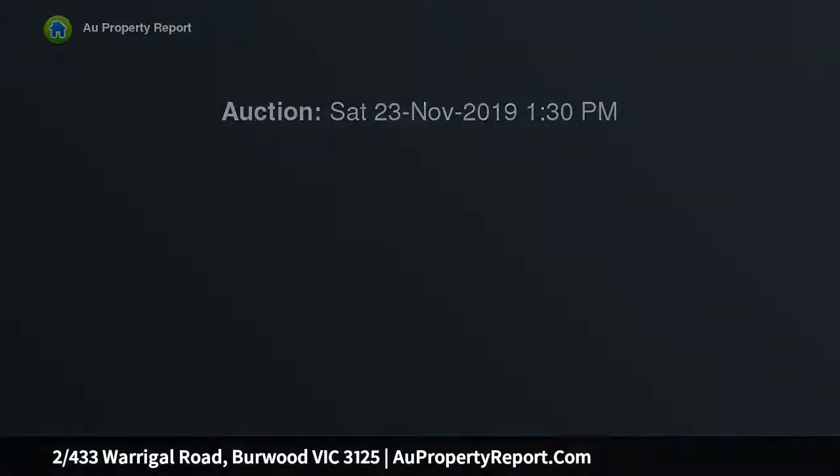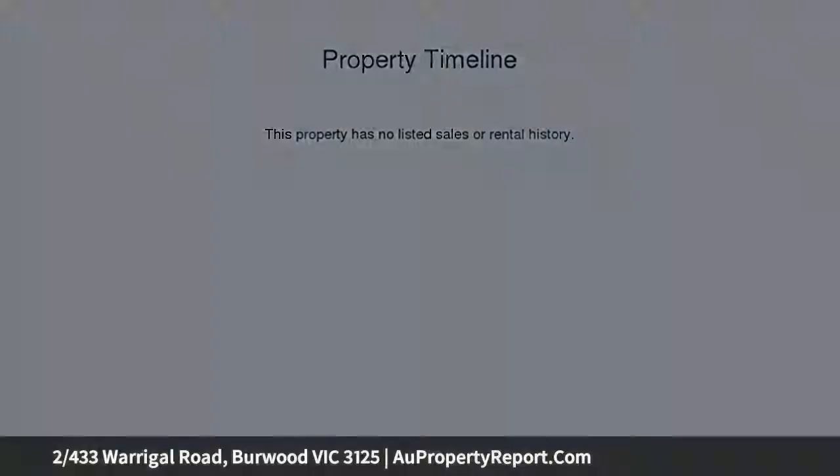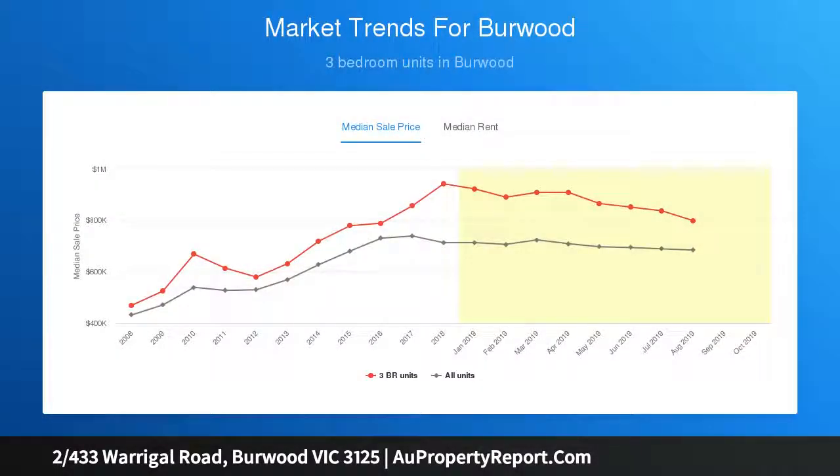This deluxe town residence is made even more memorable by its high-end quality, light-filled spaces and private rear position. First-class finishes and bold styling are recurring throughout open-plan living, dining and sleek kitchen, stone surfaces, WIR and Bosch appliances, which effortlessly unfold to a secluded north-facing deck and landscaped courtyard.